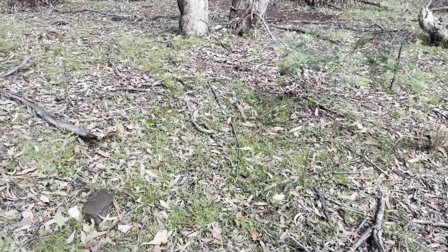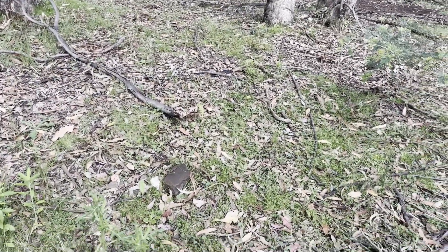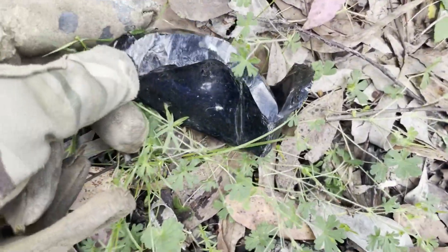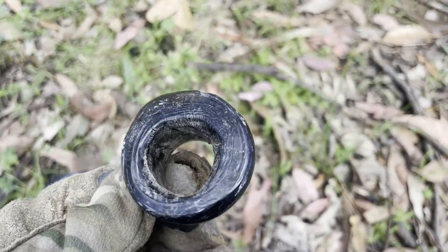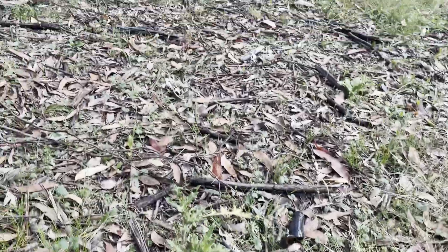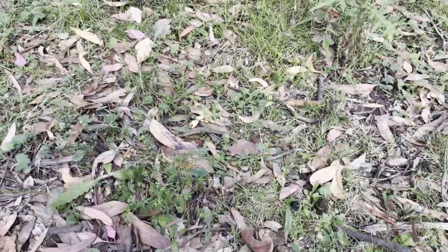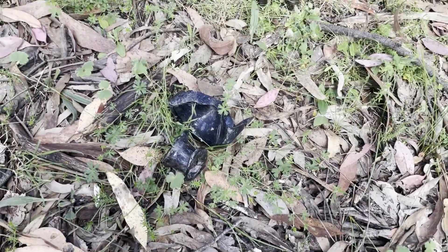No finds at the moment with the detector anyway, but this is the type of ground I love seeing. You've got glass — look how thick that glass is — and a bottle top like this. They are scattered all through here; it might be a bit hard to see on the camera, but there is glass everywhere. Hopefully I'll find something nice.